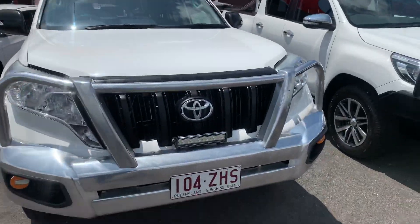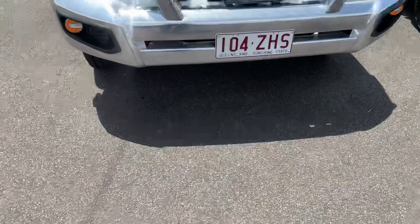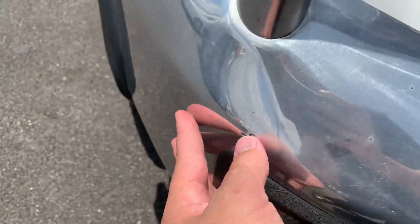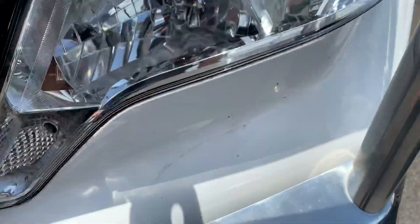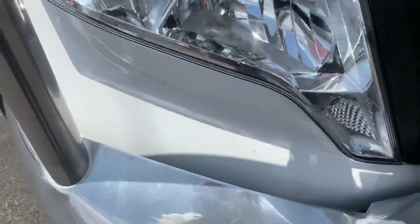Starting at the bull bar here, you do have your genuine Toyota alloy bull bar, looking very nice. A couple of small marks on the edge — nothing too bad, just a couple of small stone chips. Same here just underneath the headlights, a couple of small stone chips. Nothing too bad, nothing that can't be fixed at the end of the day.